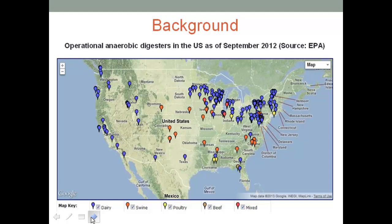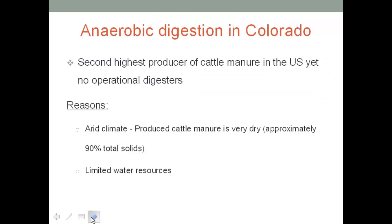This is a very similar map to what Dr. Sharwal already showed us. Out of the 192 operational anaerobic digesters digesting manure in the United States, Colorado has only one, digesting hog waste in Lamar. There's so much manure produced and no digesters digesting cow waste. The reason is mainly the arid climate — the produced cow manure is very dry. Lab tests show they have around 90% total solids, and anaerobic digestion requires a lot of water for hydrolysis, while Colorado has very limited water resources.